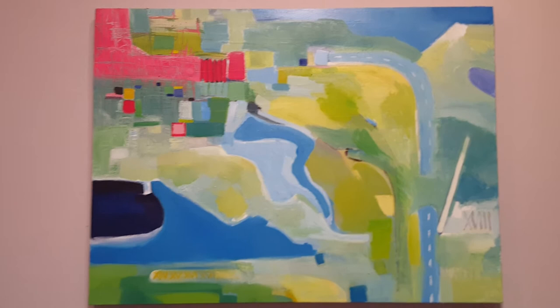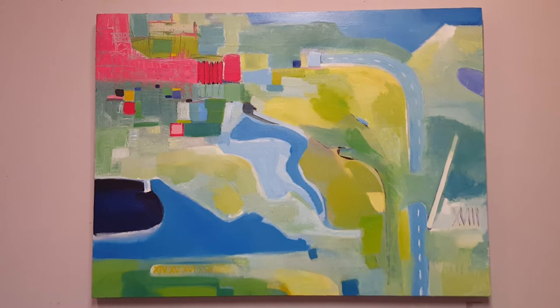Here we are looking at 3-18-16, which is the title of this piece. It's from my White Whale series.